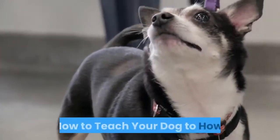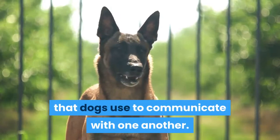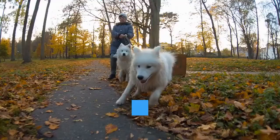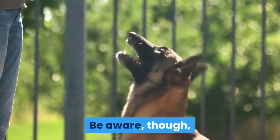How to teach your dog to howl. Howling is a common method that dogs use to communicate with one another. Dogs do not typically howl as a means of communicating or interacting with humans. However, dogs are good learners and can be taught to howl on command. If you'd like to train your dog to howl on command, you'll need to find ways to encourage the behavior. Be aware, though, that you may find it hard to stop your dog from howling once it's begun.